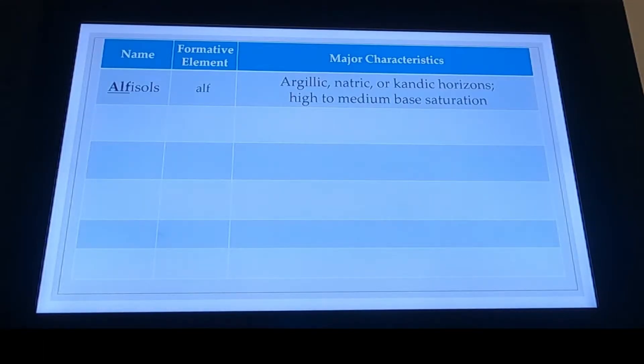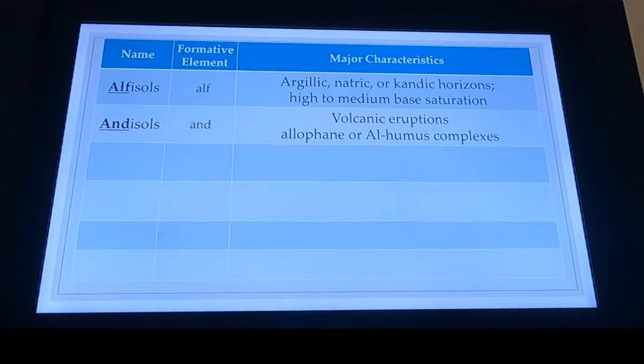And then within each one of those terminologies, there will be little key terms that we can pick out — the formative elements of our suborders, our great groups, our subgroups, our families, and our series. The thing about the Alfisols is that the giveaway is going to be a medium or high base saturation.